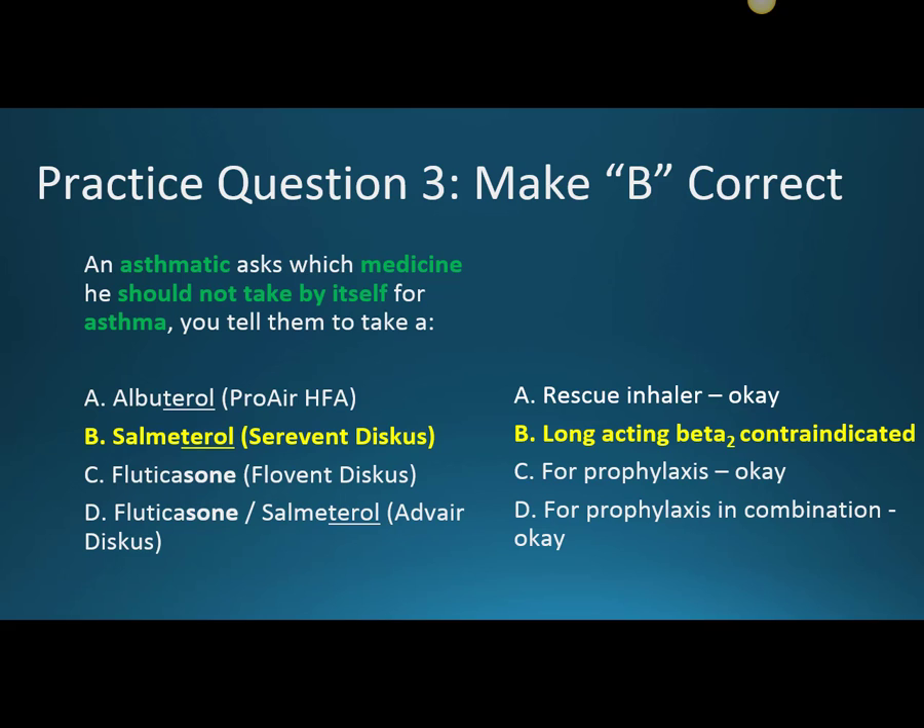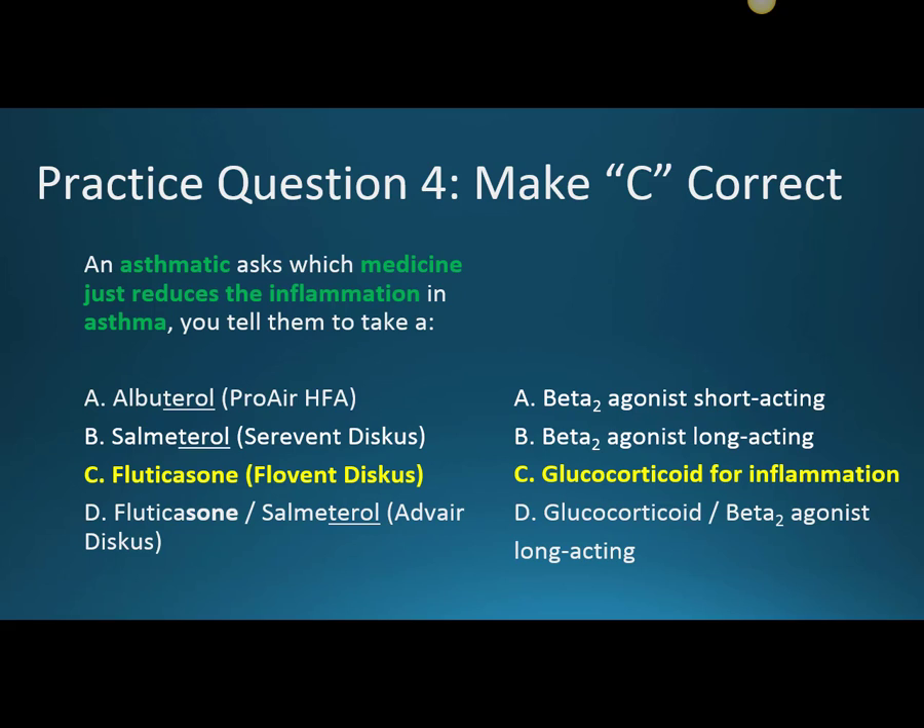For practice question four, an asthmatic asks which medicine just reduces the inflammation in asthma. The answer is fluticasone — it solely reduces inflammation. Albuterol and salmeterol are both for bronchospasm, and Advair has an additional component that addresses bronchospasm as well.